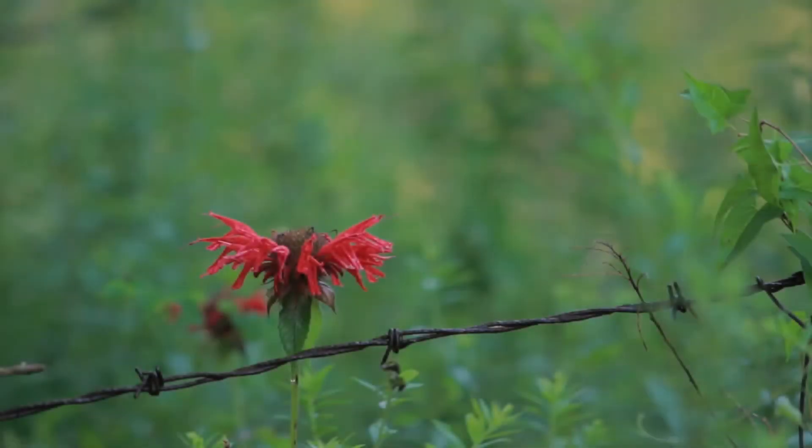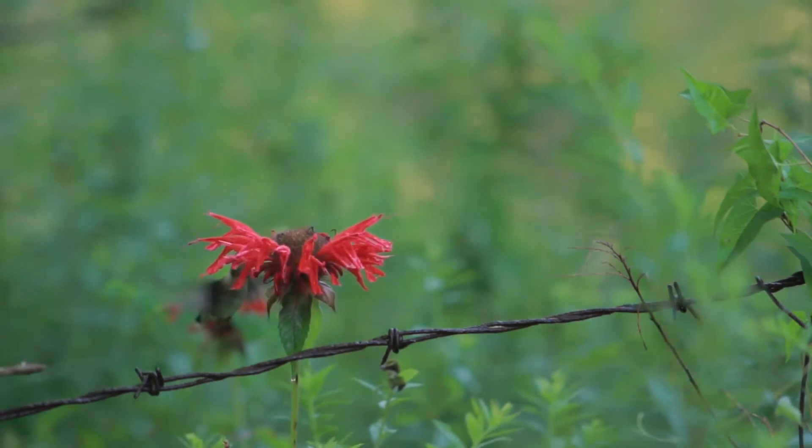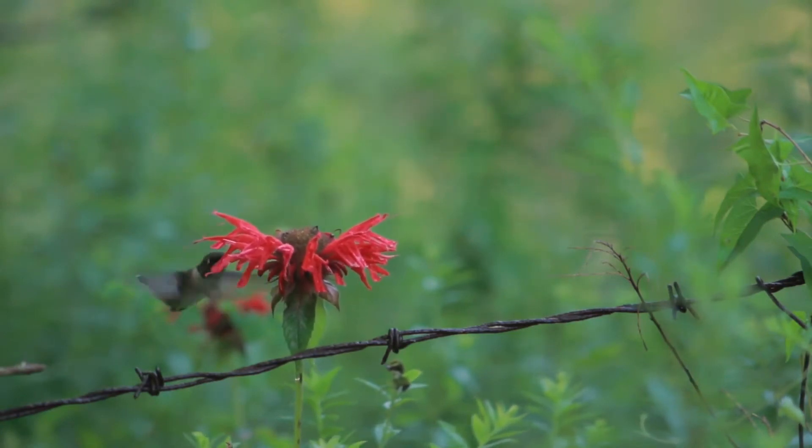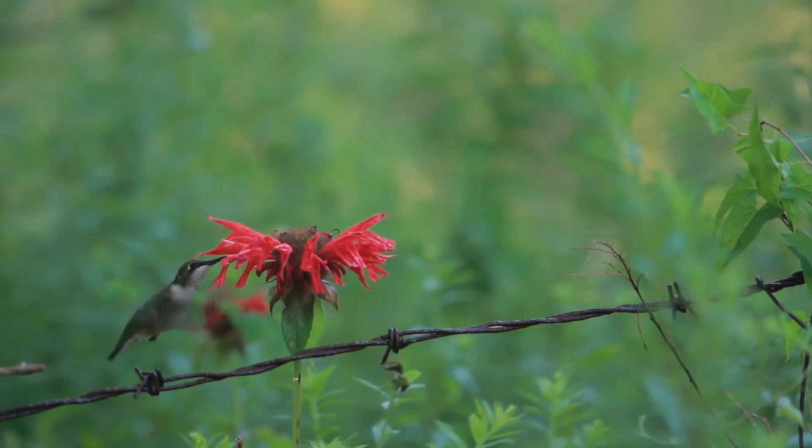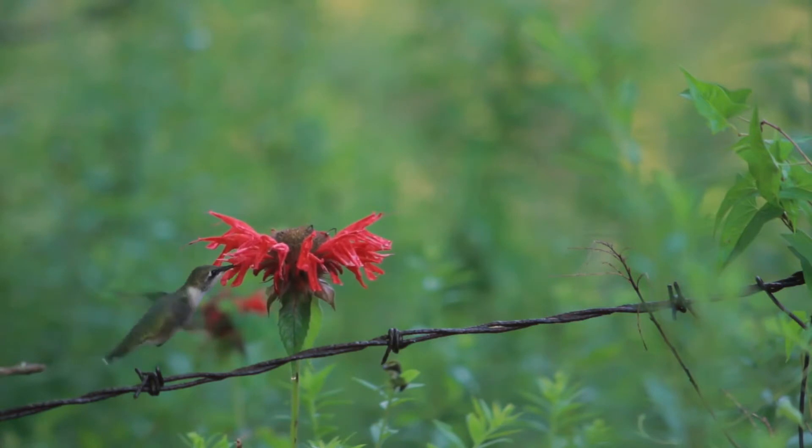Hummingbirds, for example, can do things that no other birds can. In addition to flying forwards, they can fly backwards, sideways, and straight up. They can also hover for long periods of time and even do somersaults.